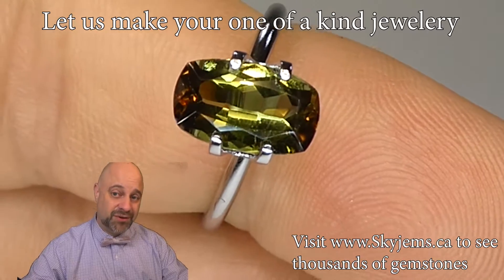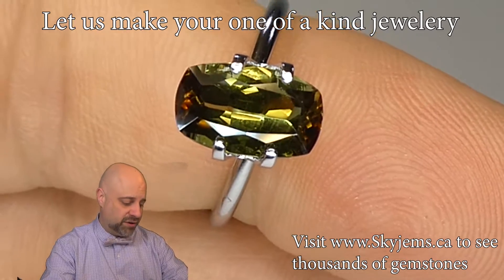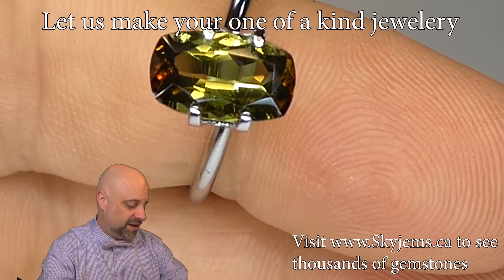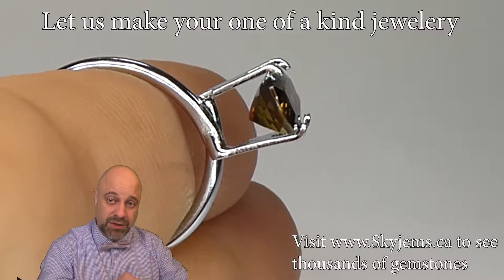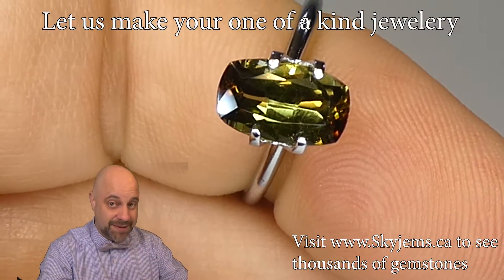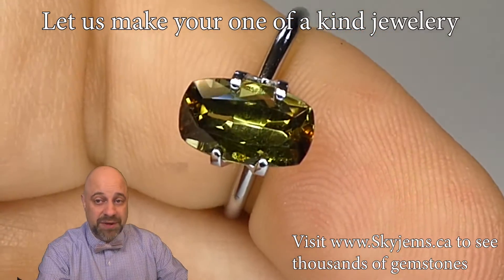Here we are, the final stop on the tour — I've put the gem into this mock solitaire setting. This is kind of a $1 or $2 piece of metal just made to give you an idea of what it's going to look like, but already you're seeing it punches it up. It looks more beautiful. Gems are cut to be set. Even collector's gems like this are cut to be set, and this is going to make a beautiful piece of jewelry.